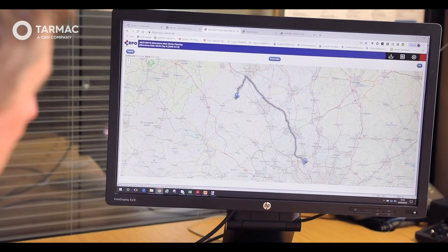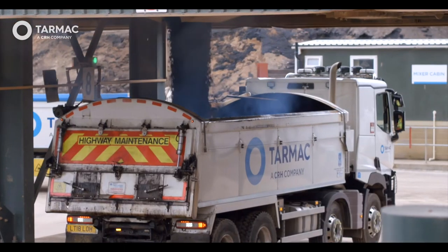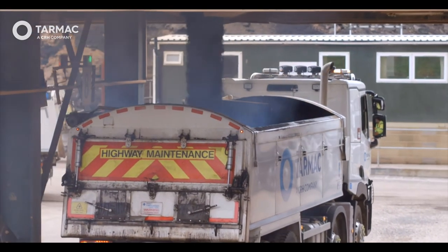All material flow was managed by BPO, our digital planning tool. The two supply plants, mix feeds and haulage were optimised for the most efficient delivery.